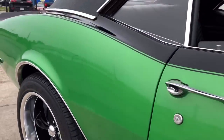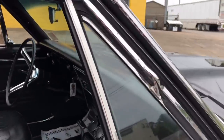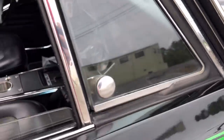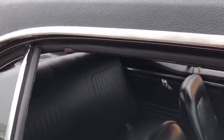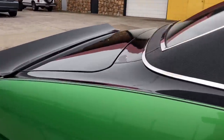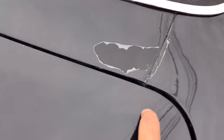At the bottom, the seals right here up top are a little bit dry-rotted, though they look good at the bottom. There's some clear coat on the back that's just starting to peel up.